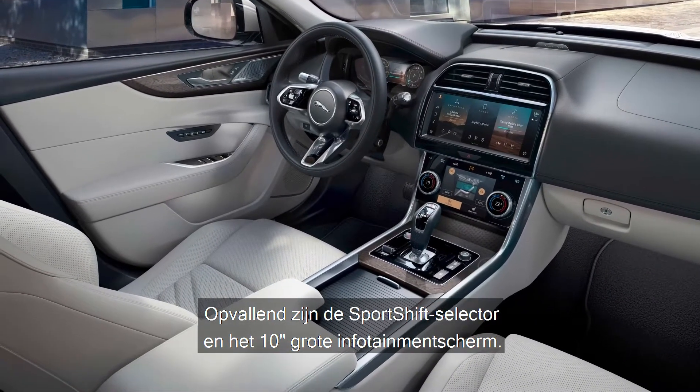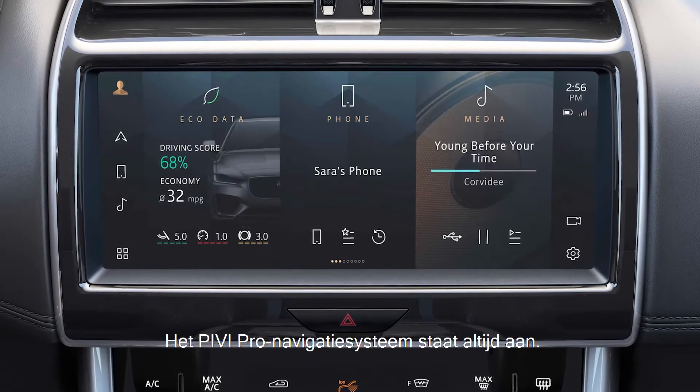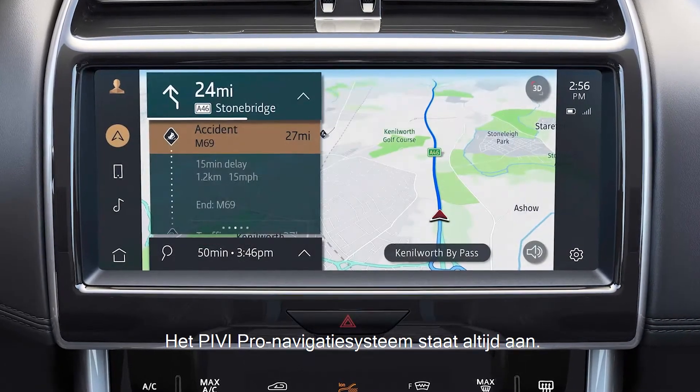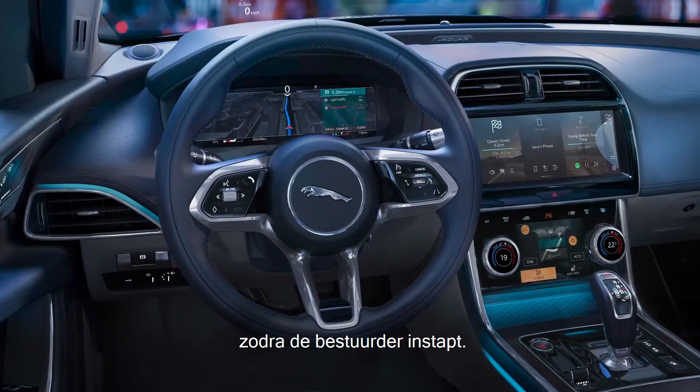The cabin has been extensively redesigned, incorporating Jaguar's Sport Shift gear selector and 10-inch infotainment screen. The PIVI Pro navigation system is always on, powered by a separate battery to ensure it is ready to accept commands as soon as the driver enters the cabin.